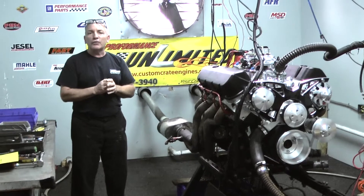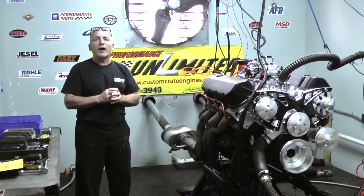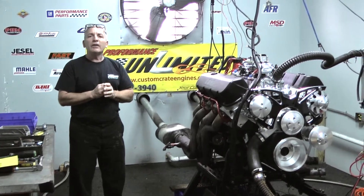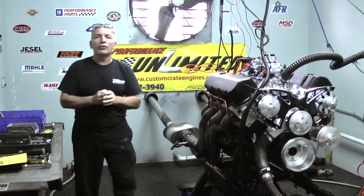Okay, this happens to be one of our 454s, or 550 horsepower. Just got done making 565, about 580 foot pounds of torque. Anything you're interested in, give us a call: 1-800-267-3940.